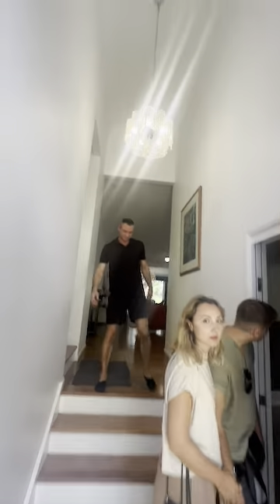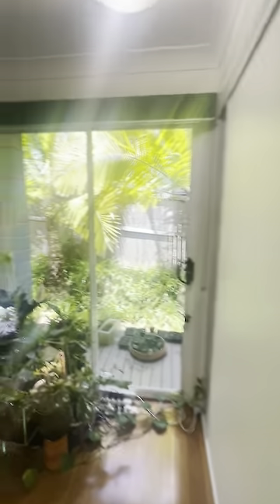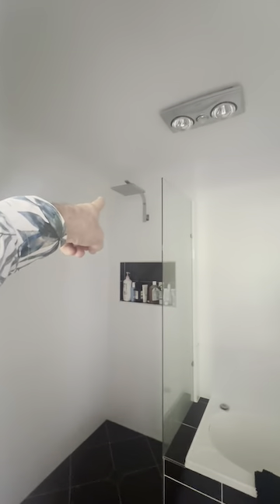Coming through the front door, there's a really big entrance. Going to the left, up these stairs, there's plenty of storage here. There's access to the side, and down here a separate toilet and bathroom with bath and shower, frameless screen, and a big shower head.